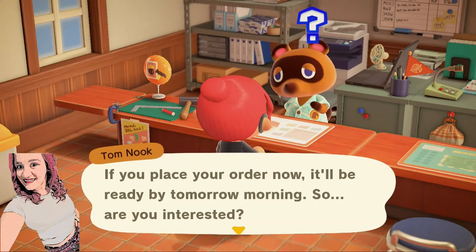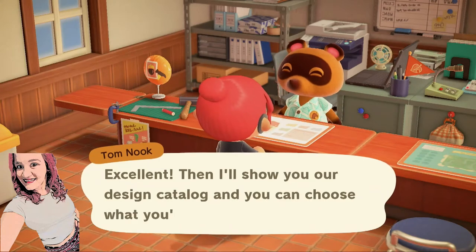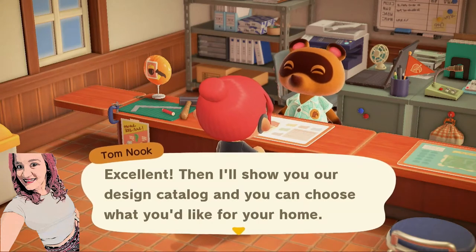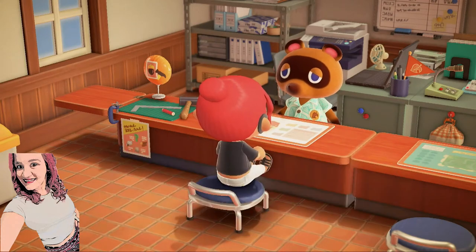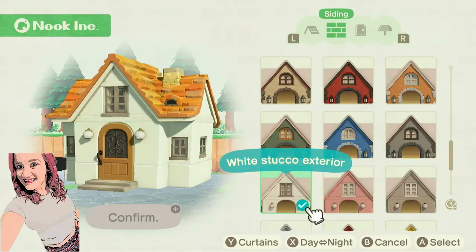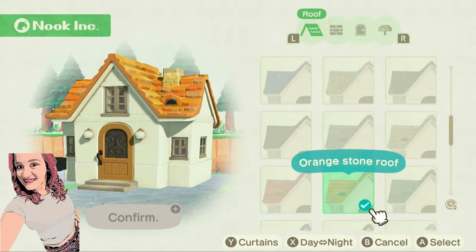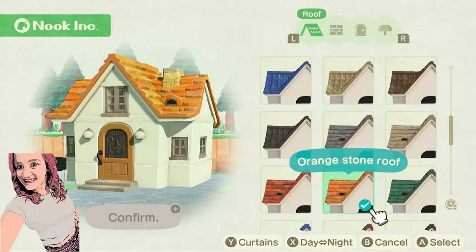"If you place your order now, it will be ready by tomorrow morning. So are you interested?" Yes, please! "Excellent! Then I will show you our design catalog and you can choose what you would like for your home." So you can choose up at the top: there is the roof, the siding, your door, and your mailbox. All of these things are what you can choose from.